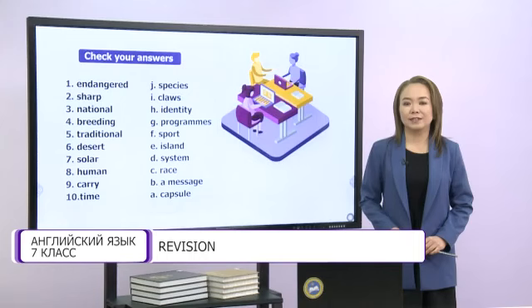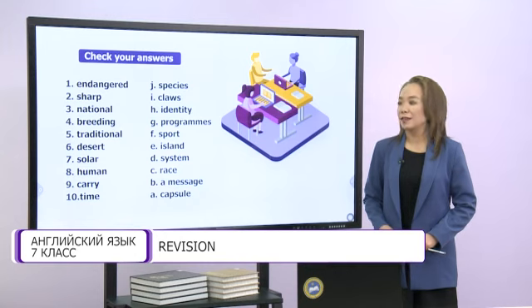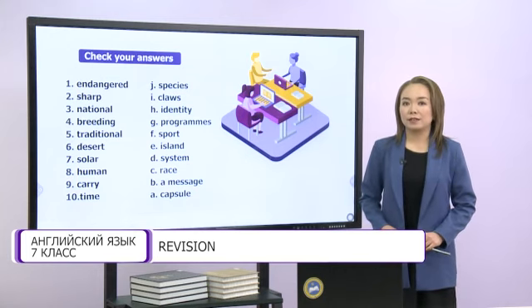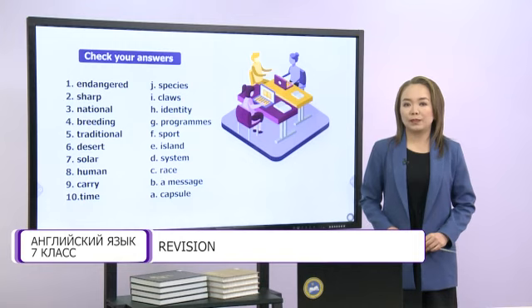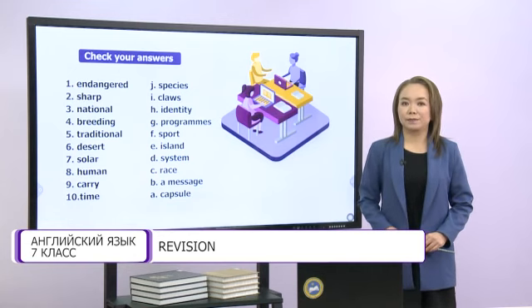Dear students, are you ready to check? Let's check together. The first word is 'endangered species'. The next one – 'sharp claws'. The third word is 'national identity'. The fourth – 'breeding programs'. The fifth – 'traditional sport'. The sixth one is 'desert island'. The seventh – 'solar system'. The next one – 'human race'. The ninth word is 'carry a message'. And the last one is 'time capsule'. Well done.